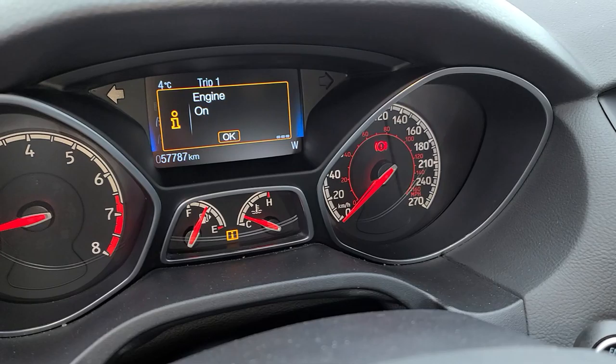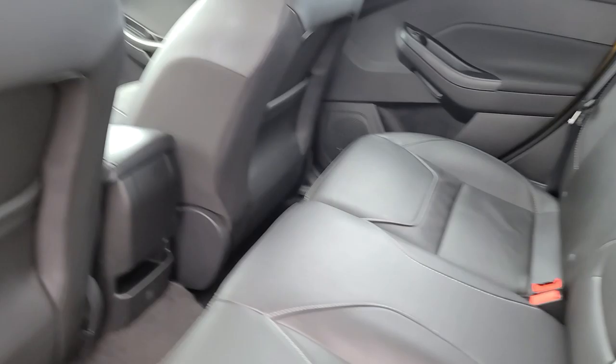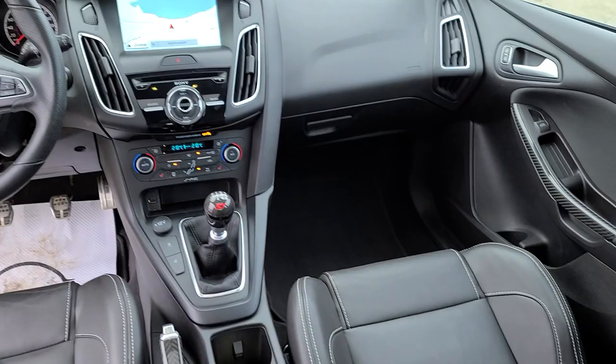Today we're sitting at 57,787 kilometers. Working our way into the rear seats — again, very clean leather interior. You do have a couple of seat back pockets on both seats, as well as a little cubby down there. This is also equipped with the factory sunroof as well.